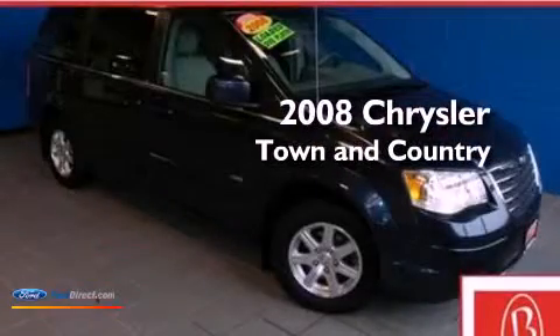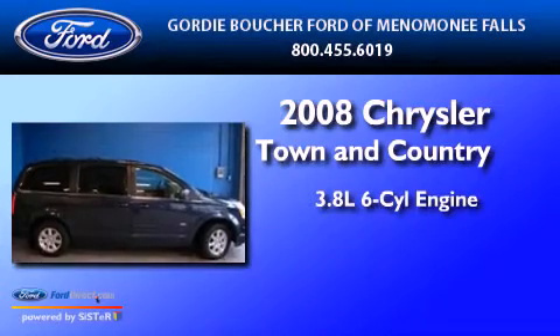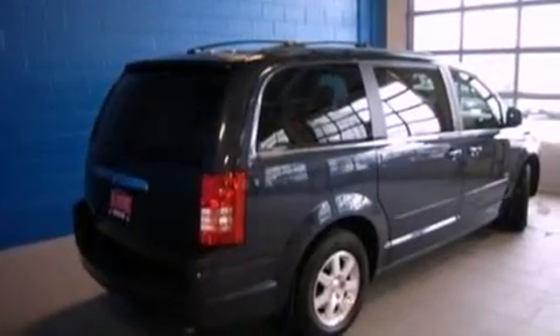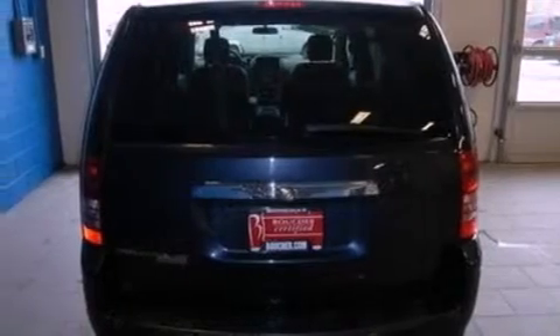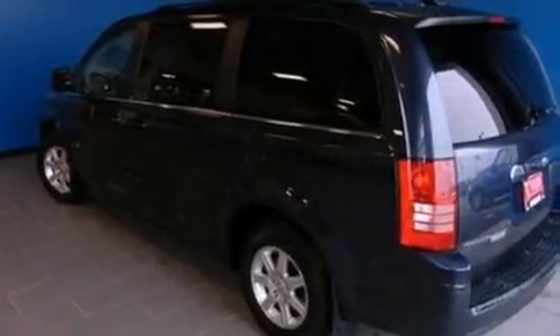This is a 2008 Chrysler Town & Country. It features a 3.8-liter six-cylinder engine and an automatic transmission. Its top features include power-adjustable driver pedals, a low-tire pressure indicator, traction control and stability control systems, aluminum wheels, and much more.